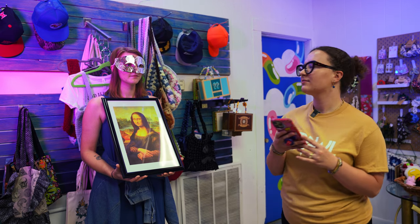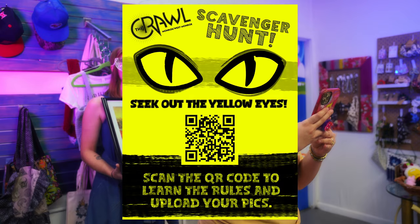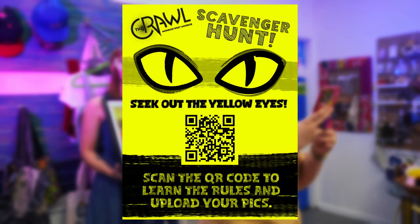So first off, there are 12 galleries, so there are 12 hidden fine art pieces. What you're going to do is go around these galleries and find these fine art pieces, take a picture of them, and submit them to one of the QR code entries that you will find hidden around the crawl.